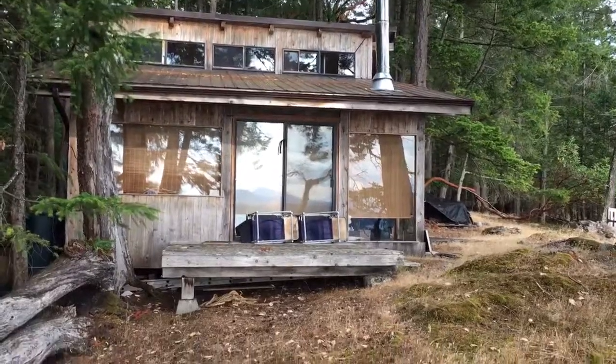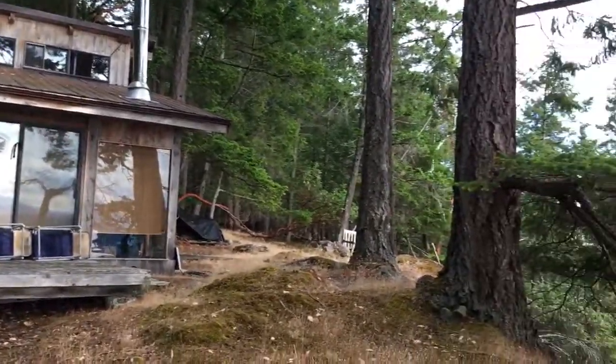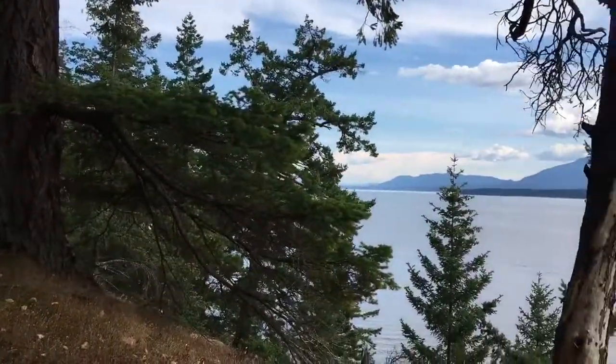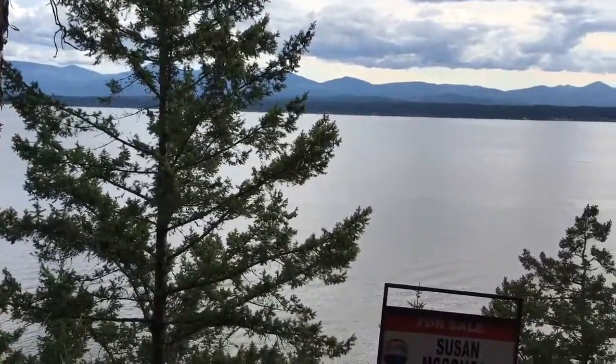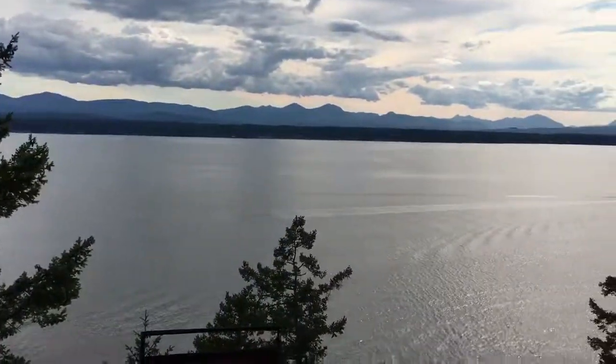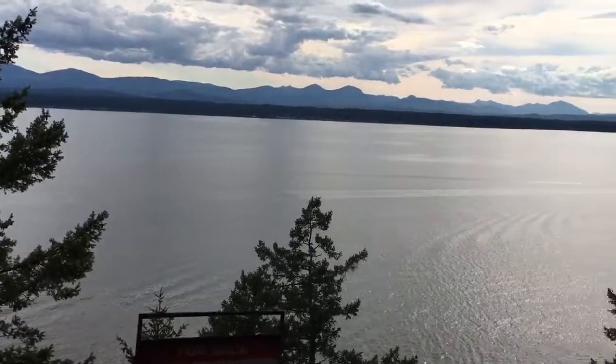If you'd like more information on this awesome cabin on DeCoursey Island with a view that doesn't end, please call me. I'm Susan McGugan at Remax of Nanaimo, here to help you find your dream home away from home.